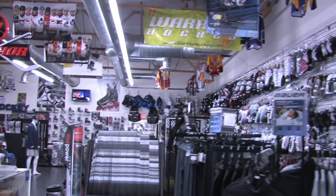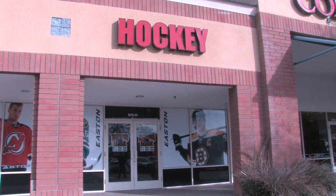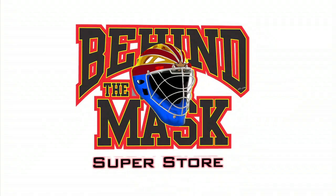At Behind the Mask Scottsdale, we go above and beyond to make your hockey buying experience fun and educational. We look forward to seeing you soon.